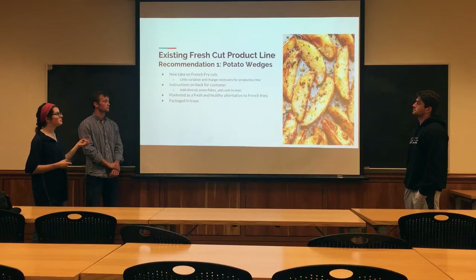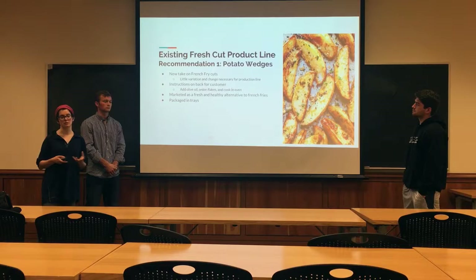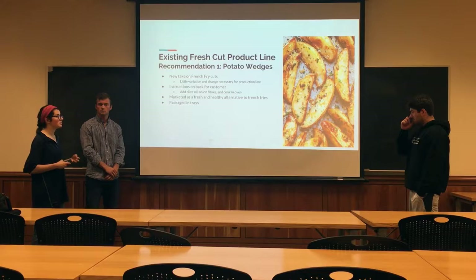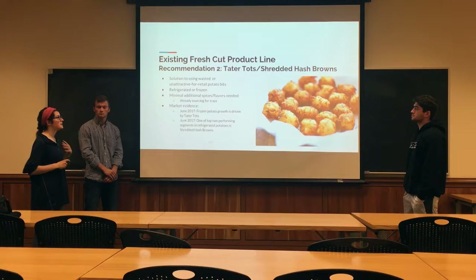We've made a few recommendations for the product line to increase competition against these competitors. One being as simple as potato wedges — it's a new take on french fry cuts, very similar to the cuts that are already being done, just triangular instead of rectangular. They can be marketed as a fresh and healthy alternative to french fries. Stern & Masser can put instructions on the back of the packaging, something as simple as add olive oil, onion flakes, and bake at 400 degrees, as a simple way to increase value.